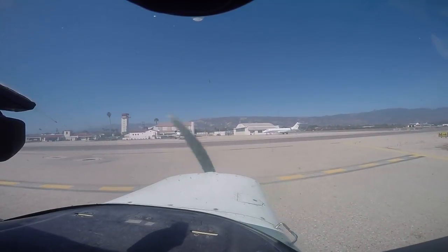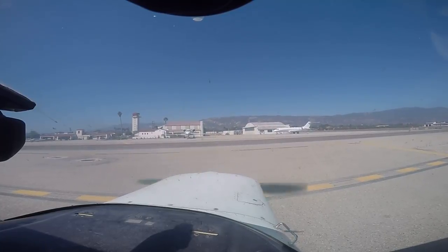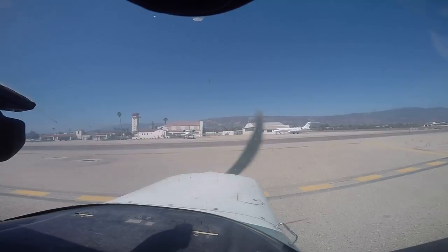Ground, Cessna 4514, ready to push off gate 2. Cessna 4514, ground, push on route approved. Push on route, Cessna 4514. Flight controls.